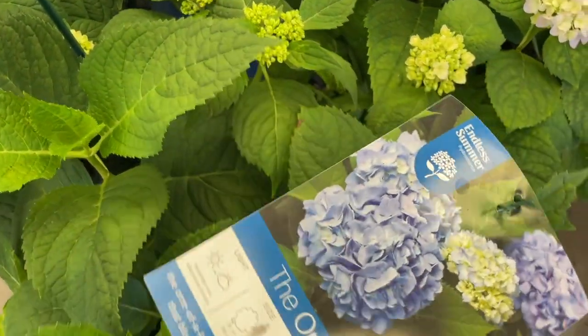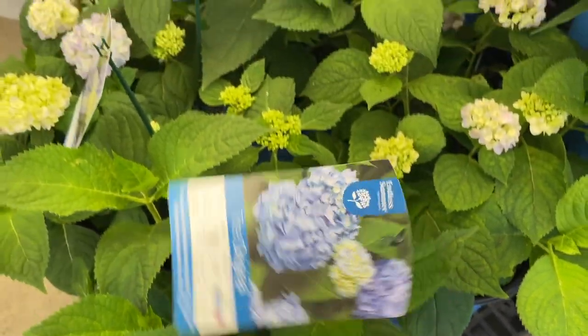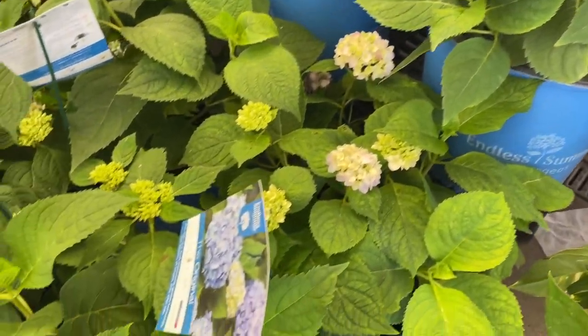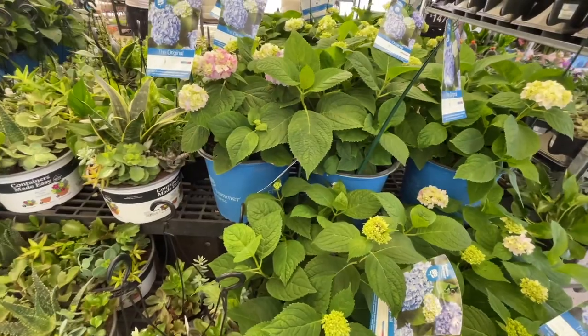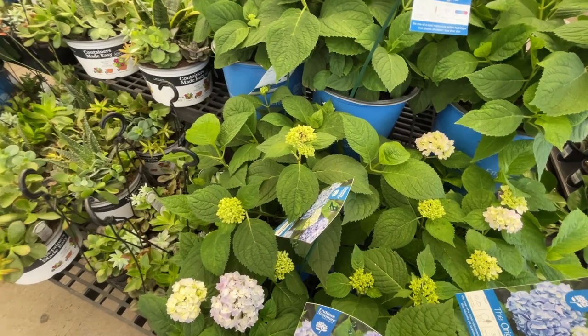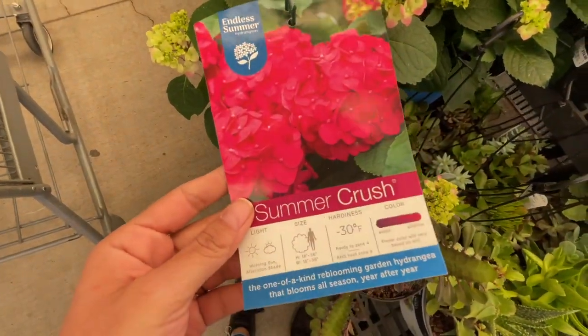They have the hydrangea — the Endless Summer — and the Summer Crush. You know, those depend on your soil acidity. Let's find the price — $24.94.